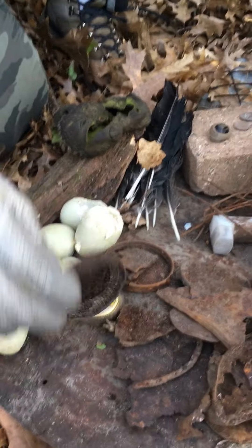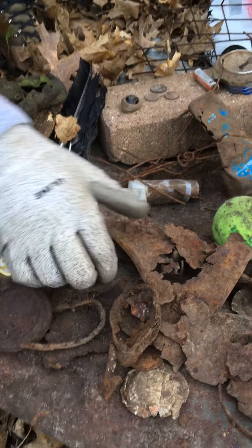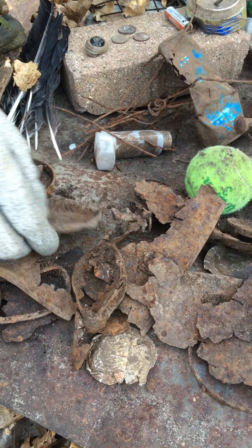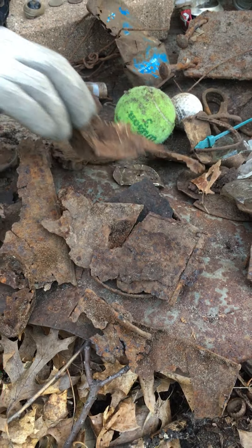We know there was a farm and things were moved, as always. So this is some of the iron lids. Found a lot of these little old cans - I can't imagine what those were for. Can lids, more can lids, pans.